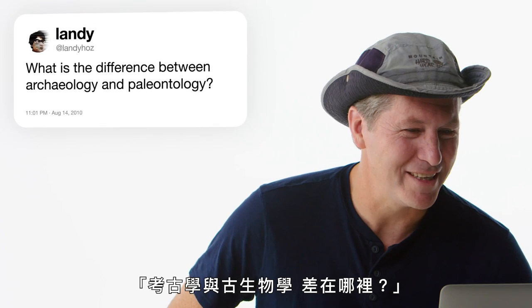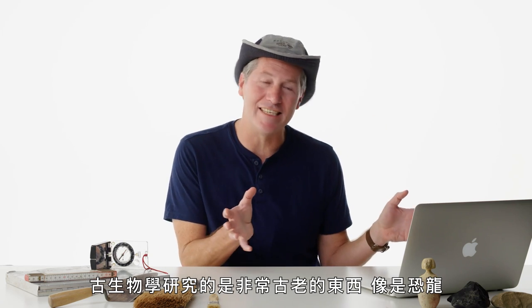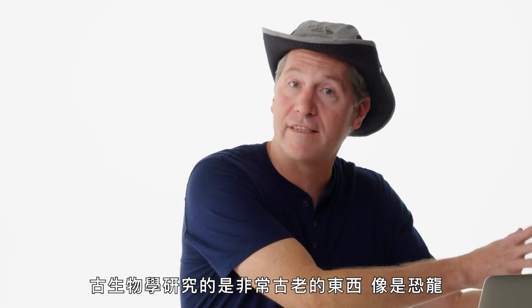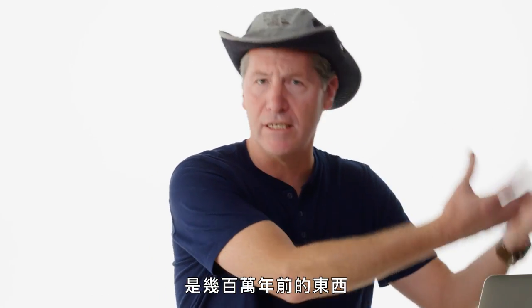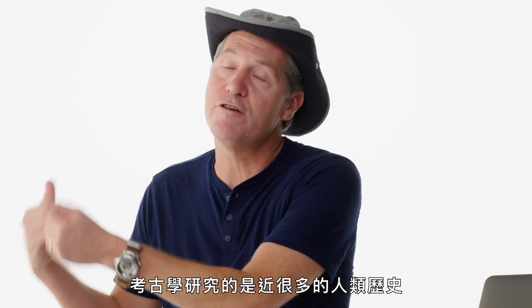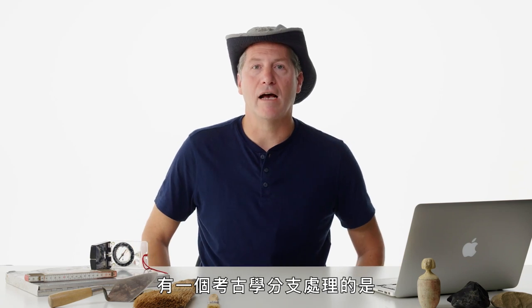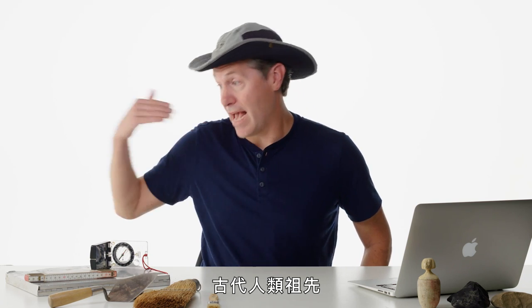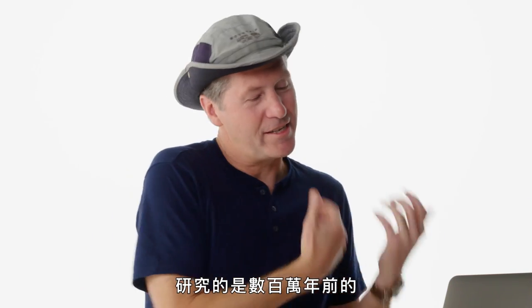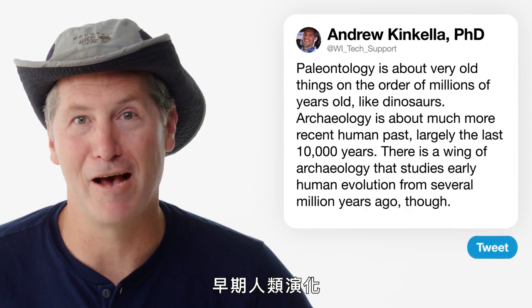Landy Hoes asks: what is the difference between archeology and paleontology? Paleontology is about very old things like dinosaurs, on the order of millions of years old. Archeology is about the much more recent human past, largely the last 10,000 years. There is a wing of archeology that deals with ancient human ancestors, studying early human evolution from several million years ago.